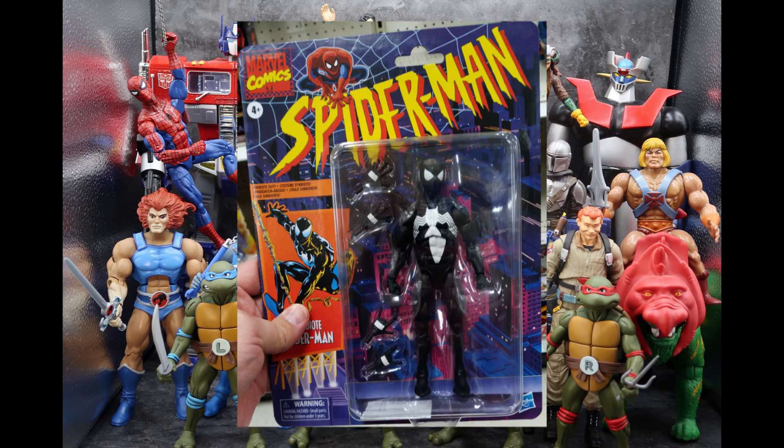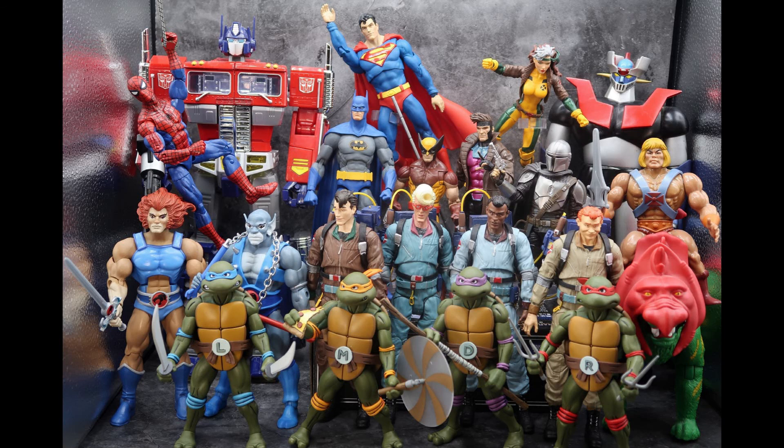For Marvel Legends, I found the Target exclusive retro-carded Spider-Man in the Symbiote suit — or technically, a lot of people would say this is just the black costume, the cloth one, because it doesn't have the little dot on his hands. I don't really care, it's black and it's what the Venom suit looked like before it became Venom. If you're a stickler about that little dot, just get a Sharpie and put a dot on his hand and you'll be happy.